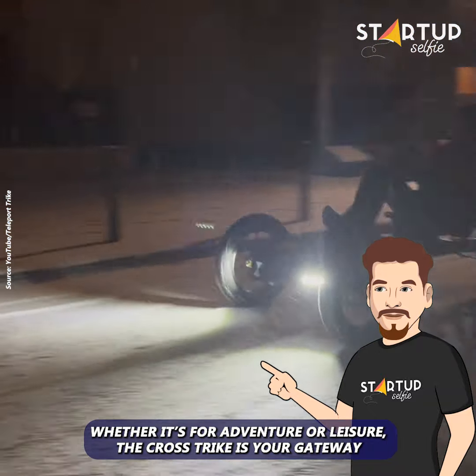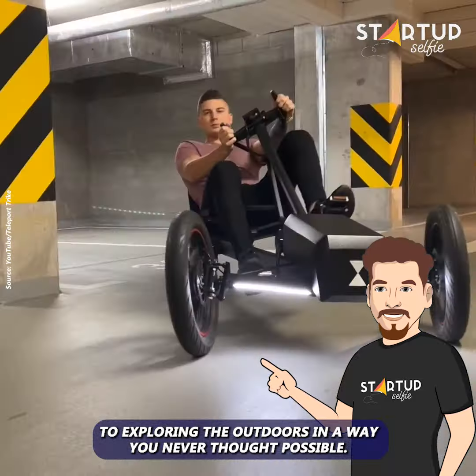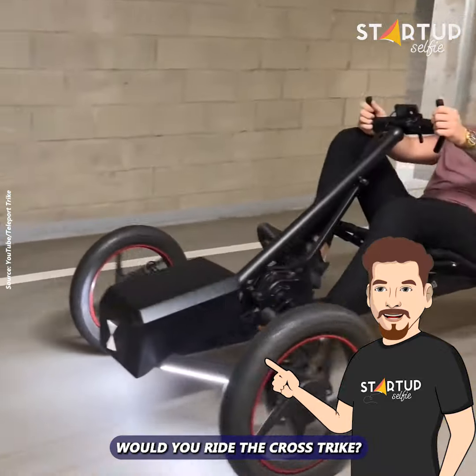Whether it's for adventure or leisure, the Crosstrike is your gateway to exploring the outdoors in a way you never thought possible. Would you ride the Crosstrike?